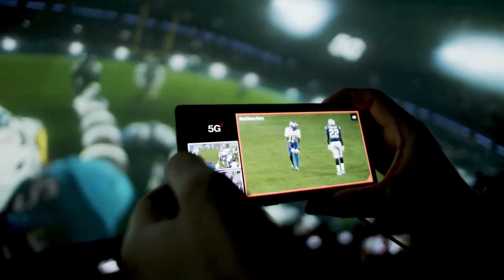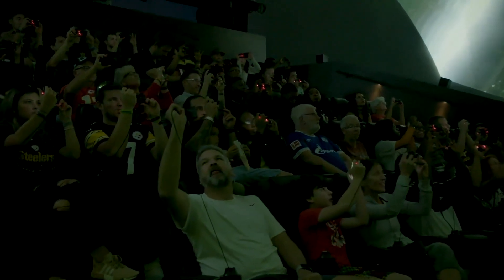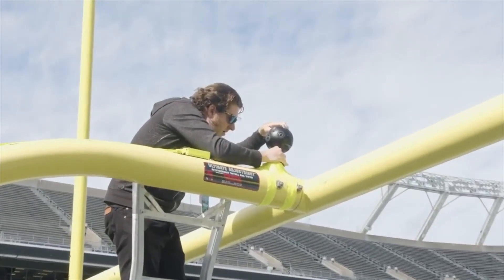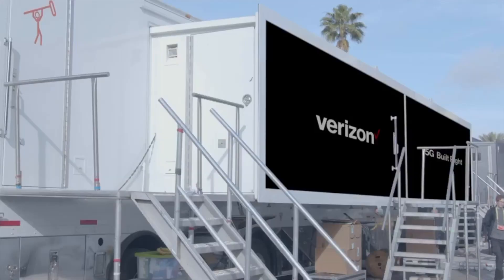What 5G solves is immediate latency — it happens instantly. We needed a camera that was very small, lightweight, that could stream high-resolution and could communicate back and forth very easily, and it was really reliable.